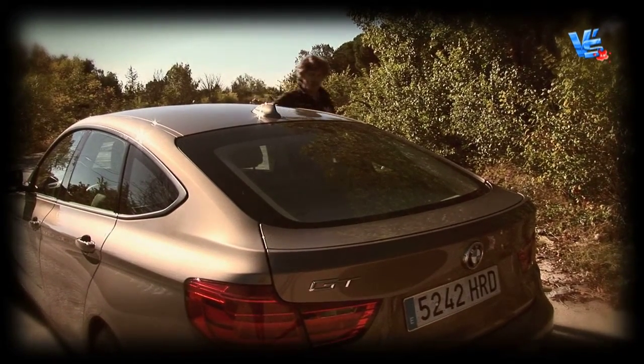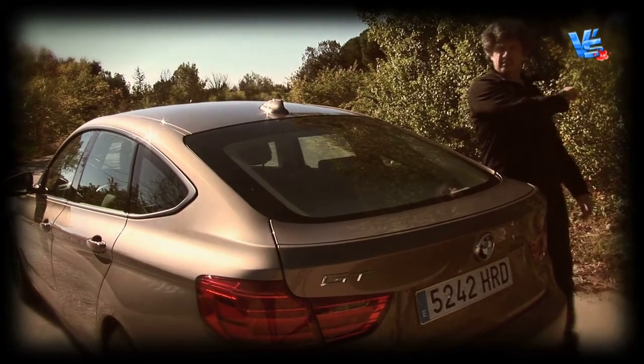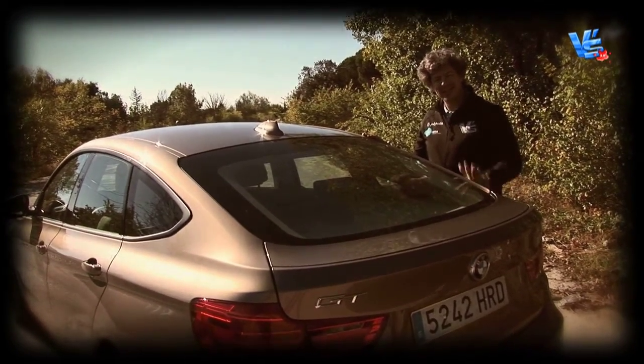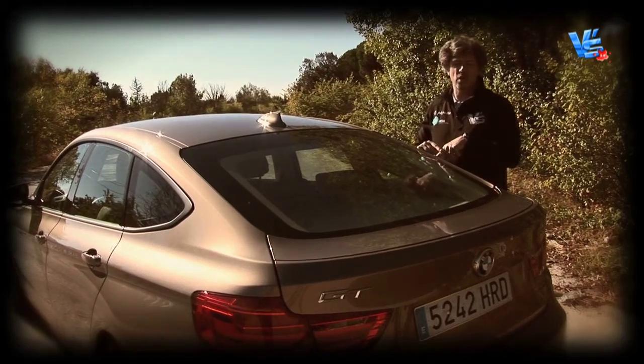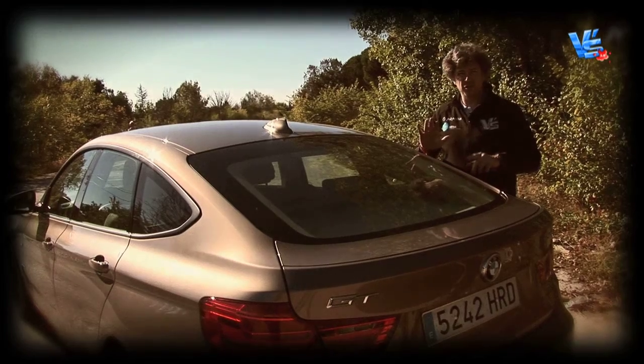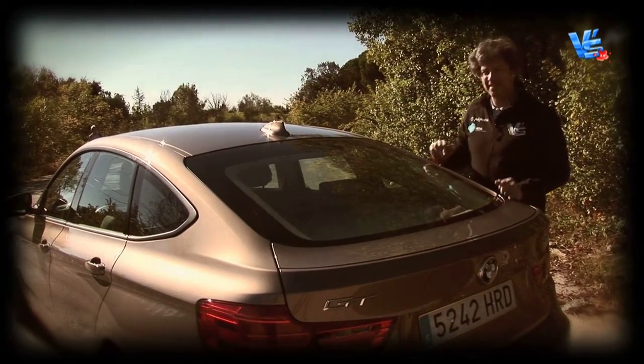¿Qué? ¿Lo veis? Esto es un GT. Esto es lo que identifica, cuando vayamos por la carretera, que estamos frente a un GT. Mucho más estilizado, mucho más bonito, mucho más elegante que su hermano mayor, el Serie 5 GT. Este, por lo menos, te lo puedes llevar a presentárselo a los amigos, porque la verdad es que es bonito.